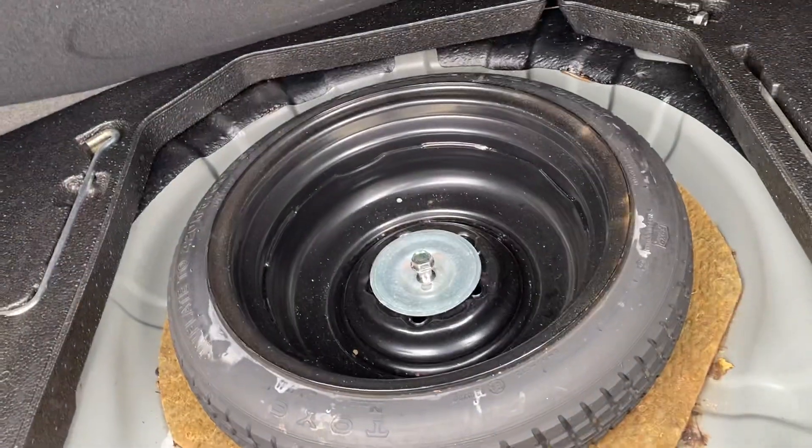In the trunk we've got a large amount of space back here, and a spare tire underneath with all the tools back there as well.